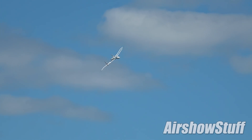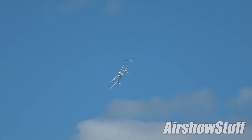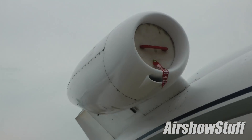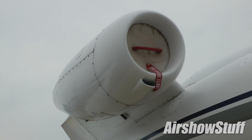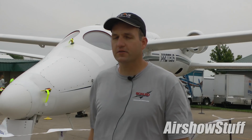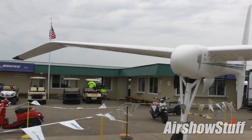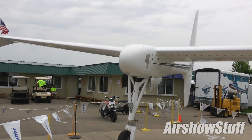Proteus routinely operates above 50,000 feet. The highest it's ever flown is 63,000 feet. It's got two Williams FJ44-2A engines putting out 2,300 pounds of thrust each. It has a wingspan of just short of 80 feet and a gross weight of around 12,500 pounds.